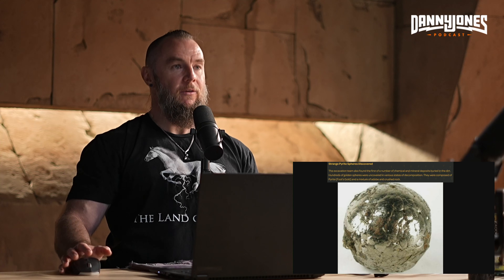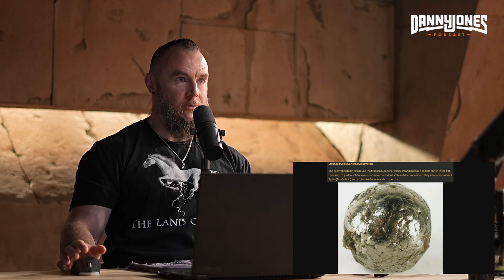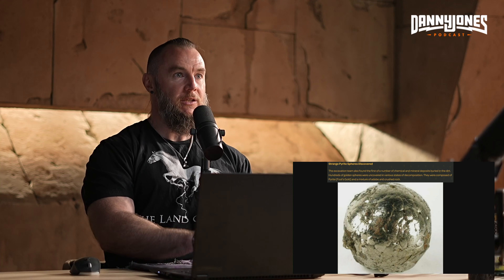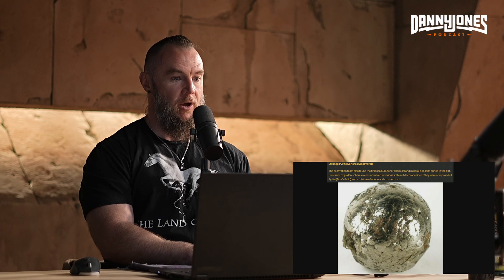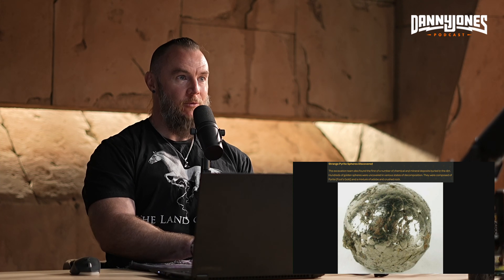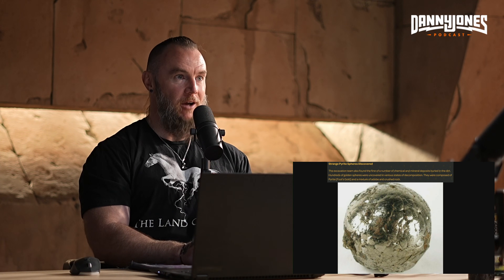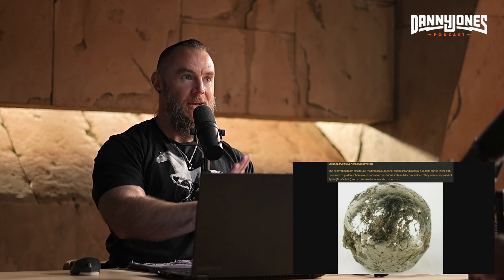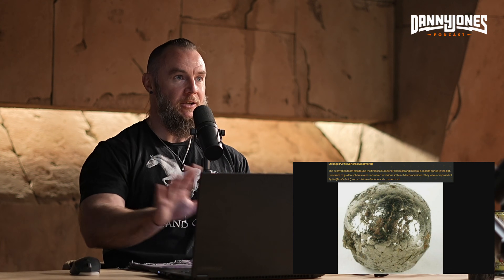They also found pyrite spheres. We just talked about pyrite being utilized within the Sphinx Avenue step-down voltage transformers. We've also found pyrite spheres, mica, and liquid mercury in the Teotihuacan complex. Pyrite is a semiconductor — an insulator at low voltage and conductive at high voltage.